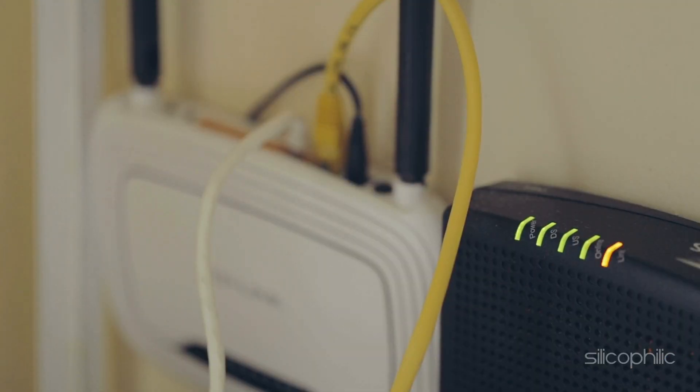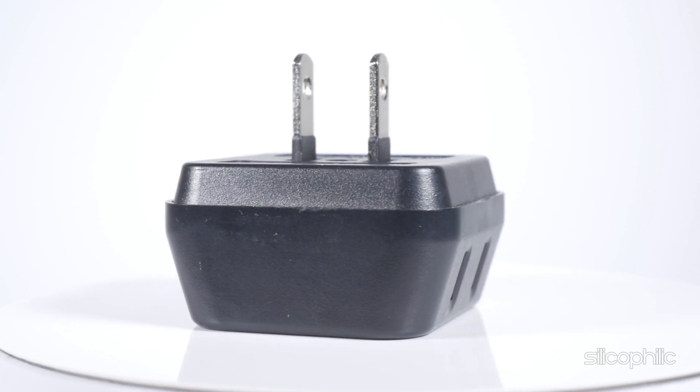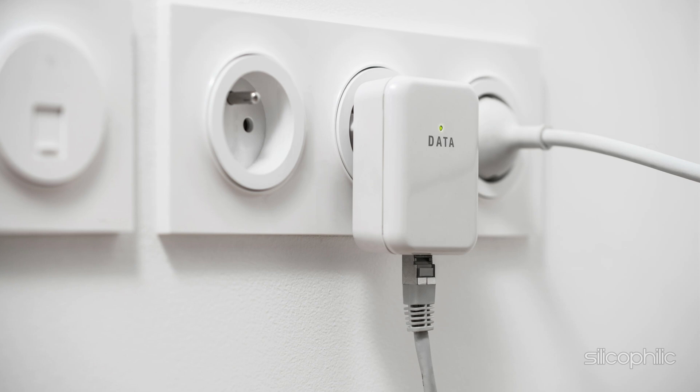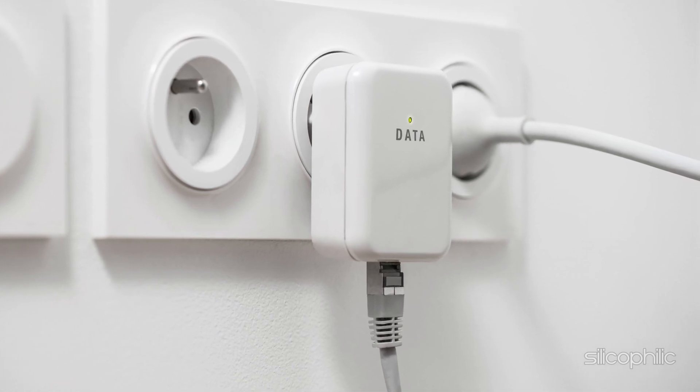Method two: Check the power adapter. Ensure that you are using the original power adapter that came with the router, as third-party adapters can trigger these sorts of issues. Check if the plug is loose, press it in tightly, or re-plug the adapter to ensure a secure connection.